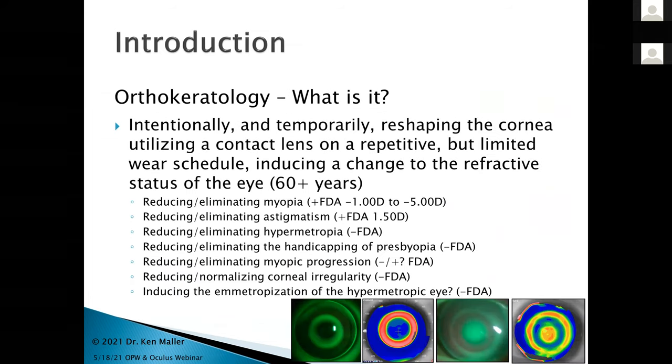Orthokeratology — let's talk so we're all on the same page. We're intentionally and temporarily reshaping the cornea utilizing a contact lens on a repetitive but limited wear schedule, inducing a refractive change to the eye. It's been done for over 60-plus years. A lot of newer people think it's only about myopia control, but those who've been doing ortho-K longer see it from a different perspective.